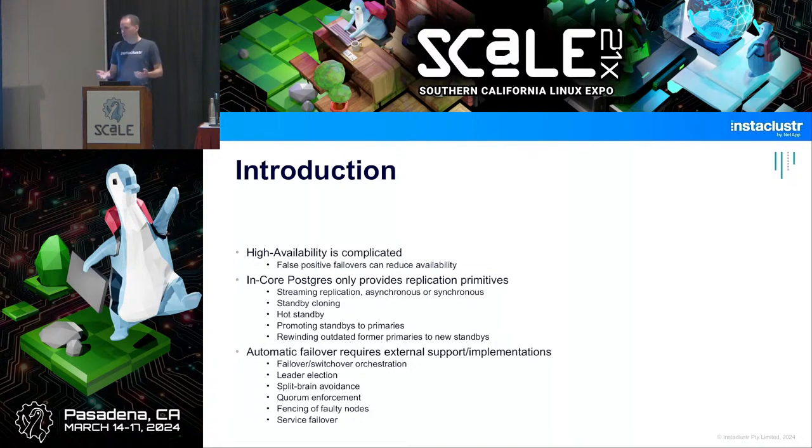That said, a lot of organizations don't have 24/7 on-call staff, or don't have staff able to wake up and make a manual failover in five minutes — which is also difficult since you have to diagnose what's going on. So automatic failover solutions certainly have a place. Postgres itself has replication but does not provide high availability.